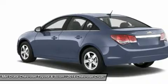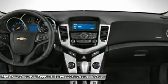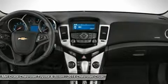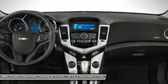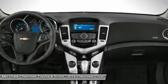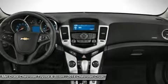The 1LT and 2LT give you your choice of a 6-speed manual with overdrive or an automatic. The Eco comes standard with a special 6-speed manual with triple overdrive, or an optional automatic. The LTZ however only comes with an automatic transmission.